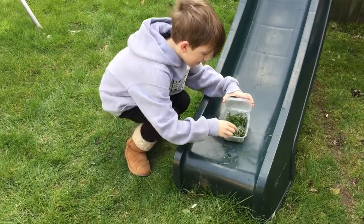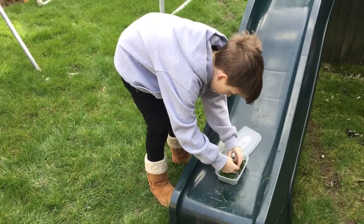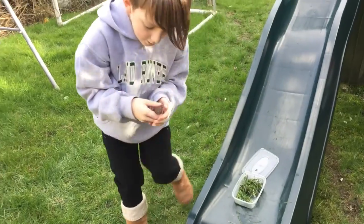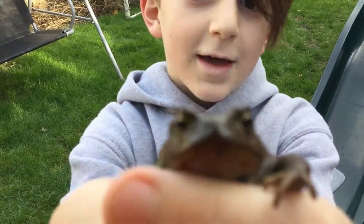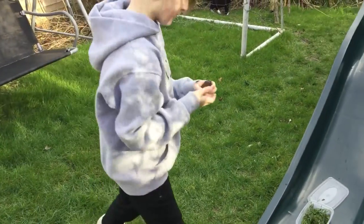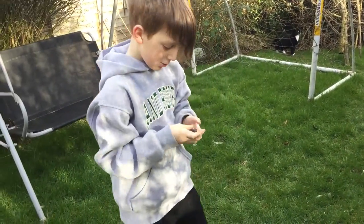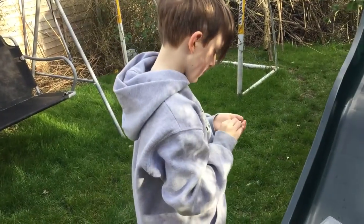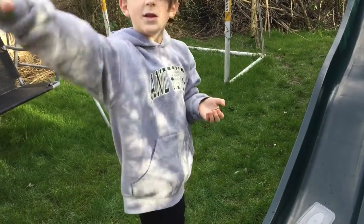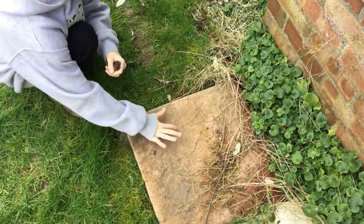Hey guys, welcome to another video! Look who we've caught — look at him. Our dad's recording, and he's the one who caught this little frog. George didn't want to do a video because he's on it with his friends on the computer. But dad found him right here, right on this thing, whatever it is.